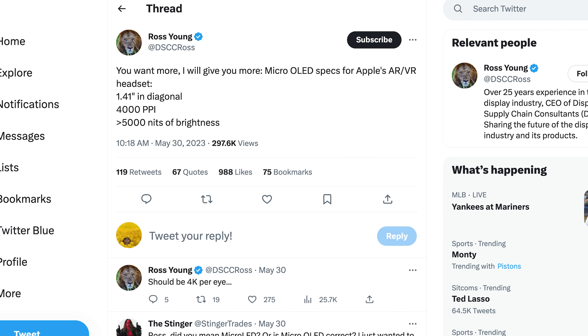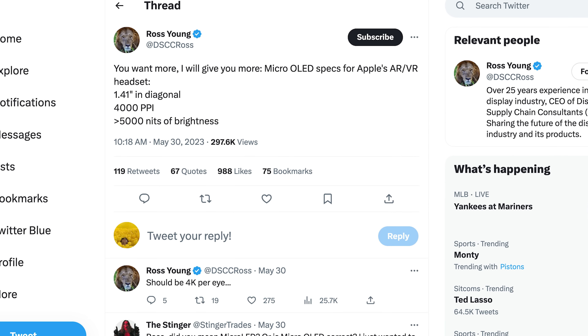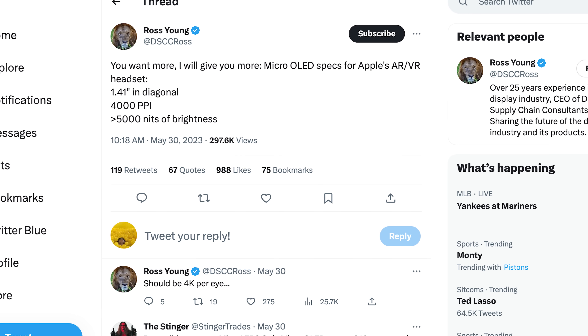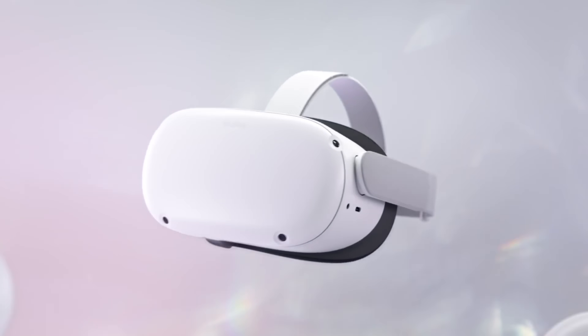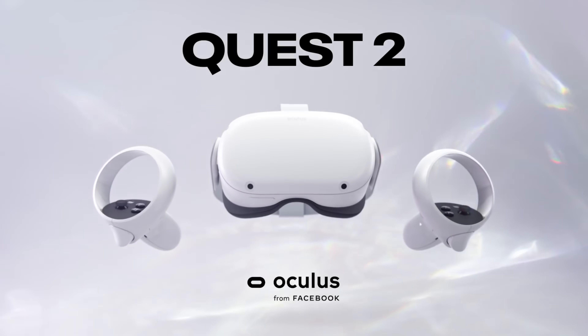Great reporting by The Information and Wayne Ma. A new tweet from display analyst Ross Young says the Apple headset will be equipped with two 1.41-inch 4K micro OLED displays, each with a 4,000 pixel-per-inch resolution per eye, able to go beyond 5,000 nits of brightness. That would be an insane, state-of-the-art resolution compared to anything consumers can get today. For comparison, the Meta Quest 2 gives you 773 pixels-per-inch resolution and 100 nits of brightness.